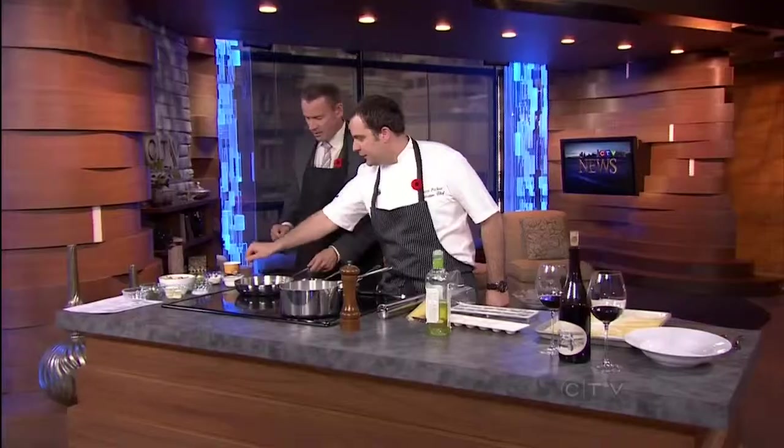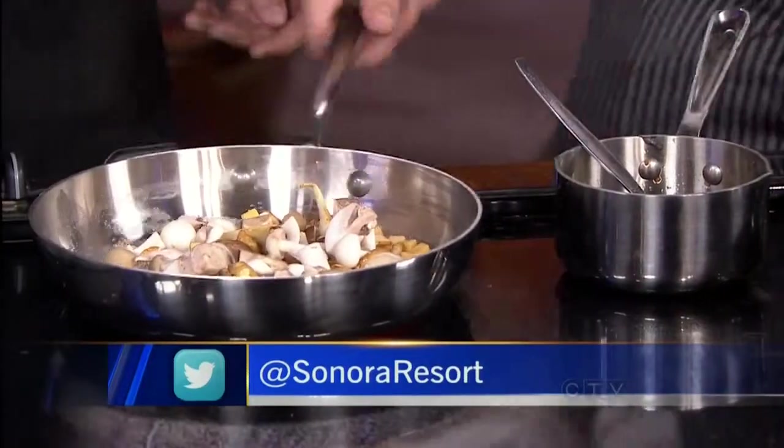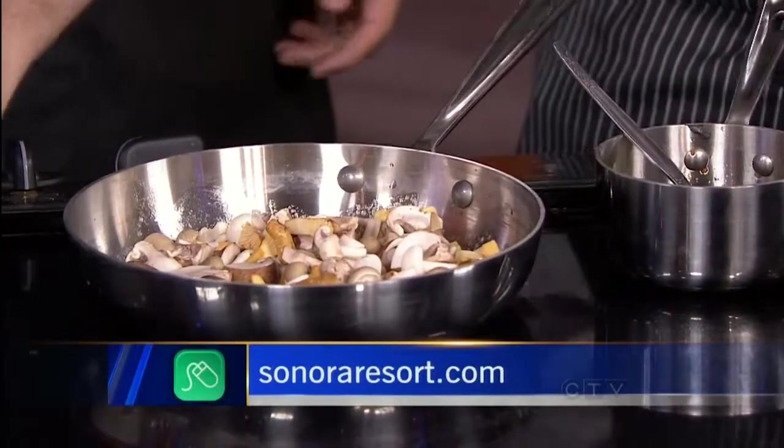Turn up the heat a little bit. A little mushrooms going in there. We just want to let that sauté. A little bit of salt.